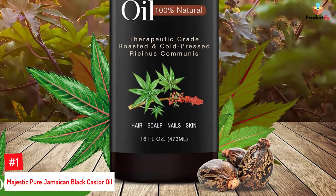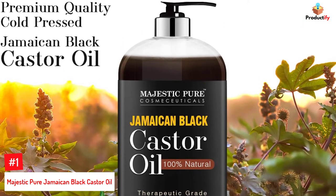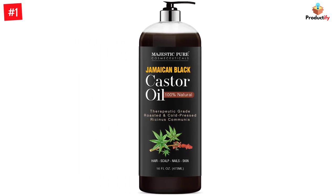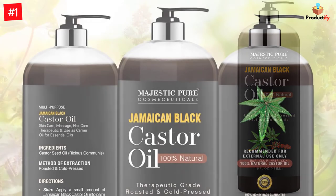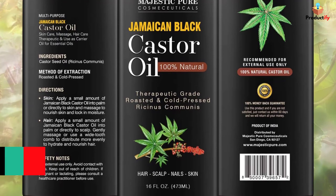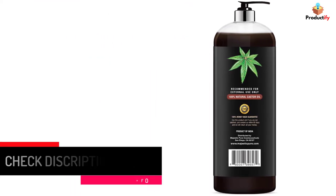Number 1: Majestic Pure Jamaican Black Castor Oil. Cleanse, nourish, and moisturize yourself from head to toe with this concoction from Majestic Pure. It is formulated to help your skin, hair, and nails flourish. Roasted and cold-pressed with no additives or dilution, the castor oil is deeply hydrating and absorbs quickly, making it ideal for daily or weekly application as per instructions on the bottle. You can also use this as a carrier to dilute essential oils or blend it with other ingredients to make fantastic DIY skin and hair care products. This versatile Jamaican Black Castor Oil can be used to nourish your hair, skin, and nails, and is fantastic for use at home in making DIY skincare and hair care recipes.